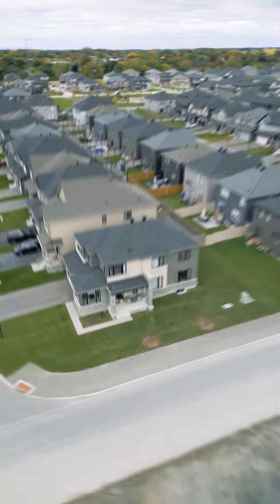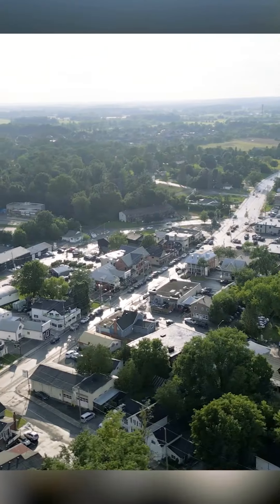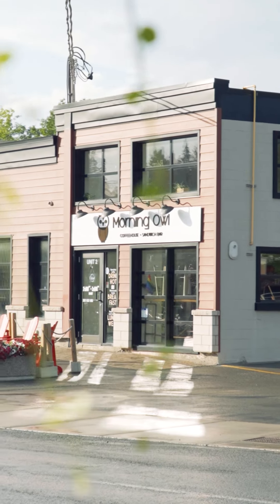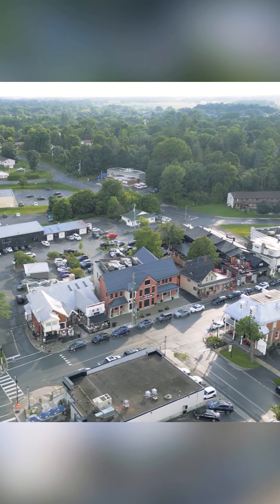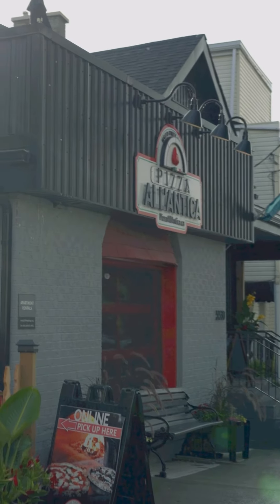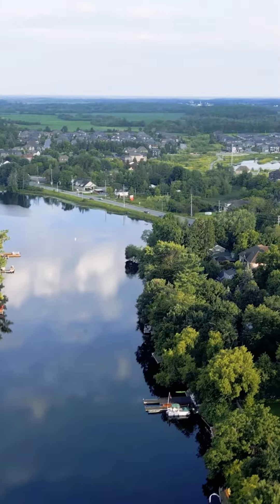Step outside and embrace the convenience of being walking distance to some of Manitou's most popular spots. Kickstart your day with a visit to 692 Coxy or Morning Owl for a delicious pick-me-up. For lunch or dinner, choose among Angelina, The Vault, Black Dog Bistro, and more. For those who value an active lifestyle, the fitness lab and walking trails are close by.